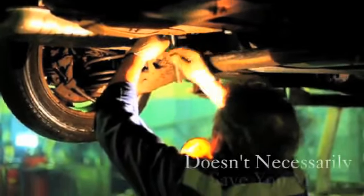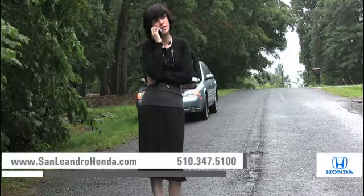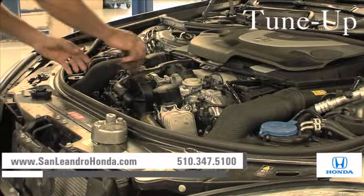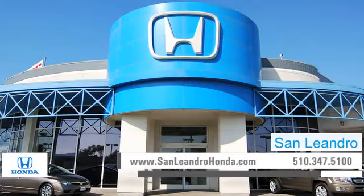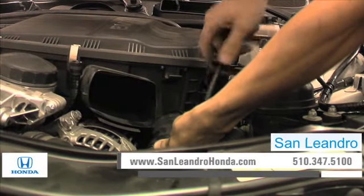Servicing your vehicle at a local mechanic shop doesn't necessarily save you money. Whether you need a new suspension, scheduled maintenance, or a tune-up, when you bring your vehicle to San Leandro Honda, you get the quality and professional service you deserve, performed by highly trained professionals.